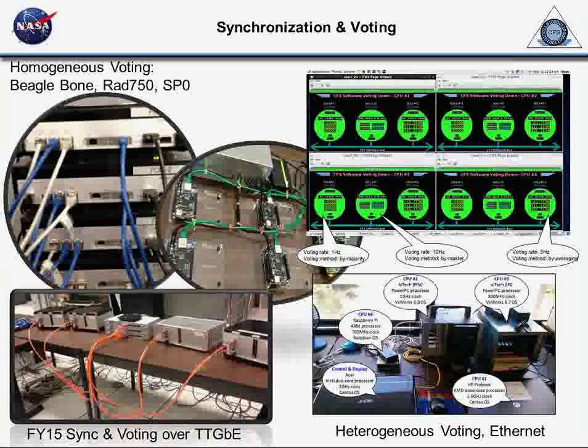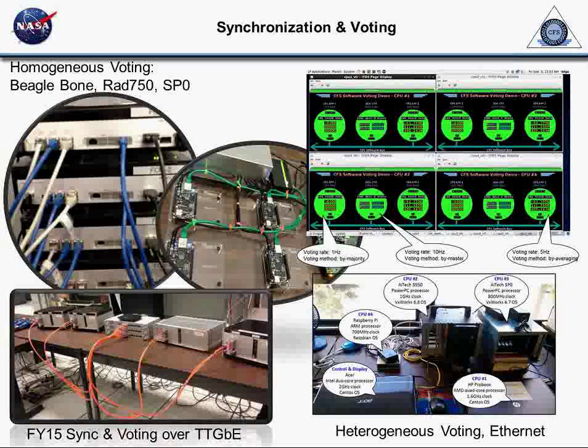We haven't put this back in the product line yet. The path forward is that this is probably a very limited entry application. It's available somehow.